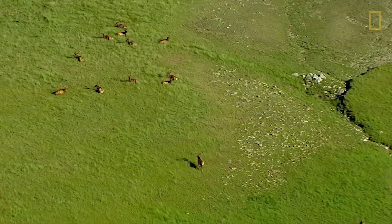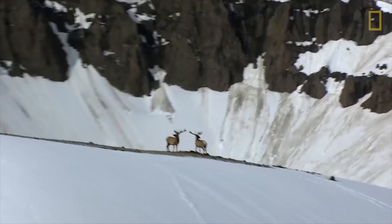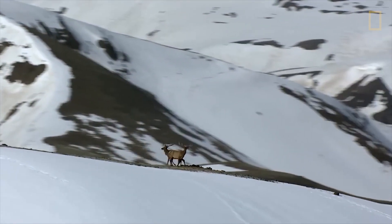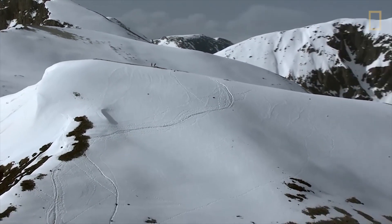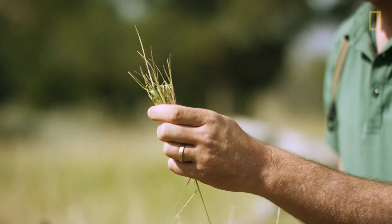During the summer months, the elk herds graze in high elevation grasslands. As the temperatures drop in fall and winter, the herds migrate to lower elevations to seek shelter and new sources of food. Grass is ultimately why elk migrate. That's really what drives these migrations — the pursuit of fresh green grass.